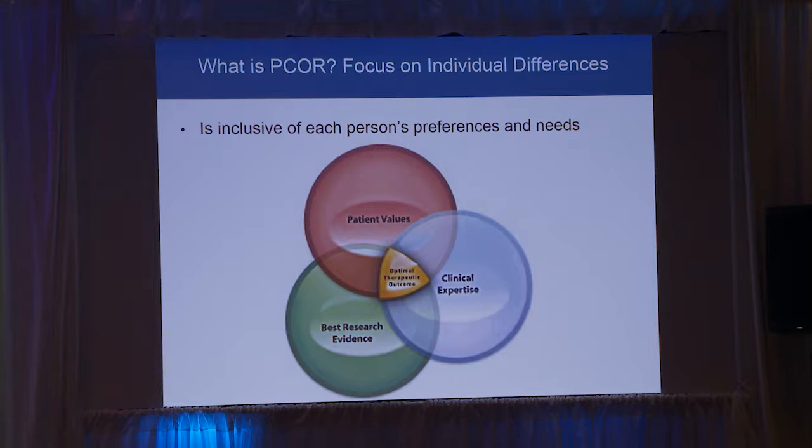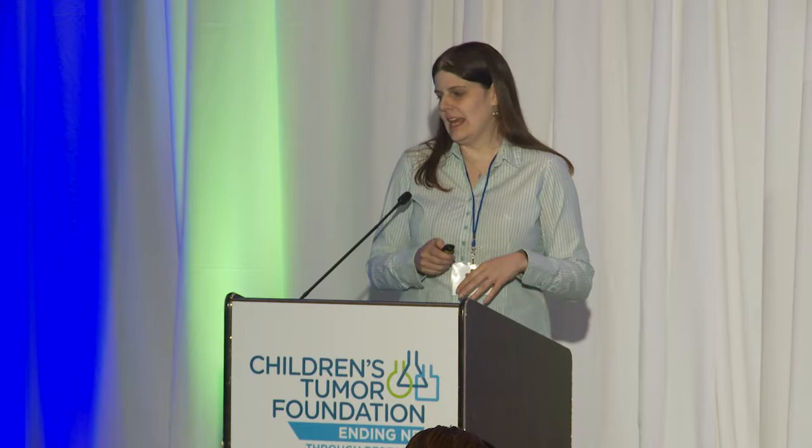Patient-centered outcomes research also recognizes that the same drug is not always going to be the best drug for everyone — you really have to focus on individual differences. A lot of people have different needs and different values. You might hate getting MRIs, so a watch-and-wait strategy with multiple MRIs doesn't work for you, but it works for someone else. Patient-centered outcomes research has to focus on these differences and get you information that helps you align your medical care with your preferences.